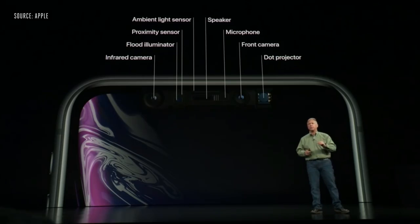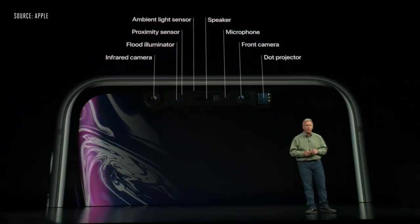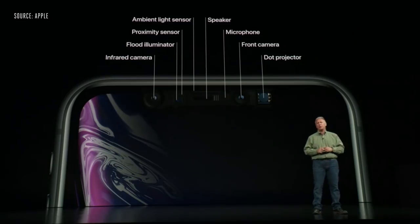The same True Depth camera system as iPhone XS and XS Max: infrared camera, flood illuminator, proximity sensor, ambient light sensor, dot projector, front camera, speaker, and microphone.